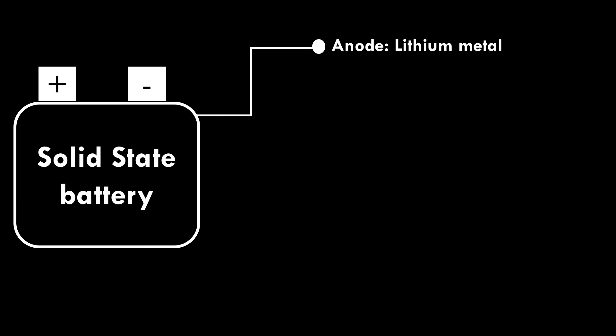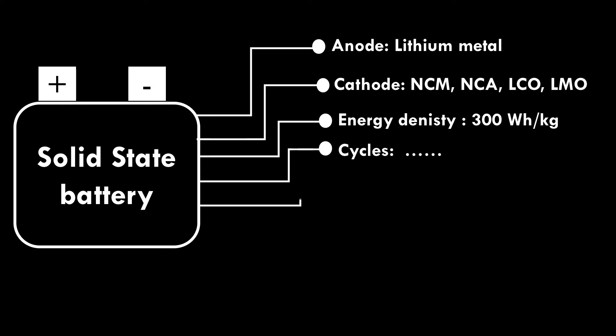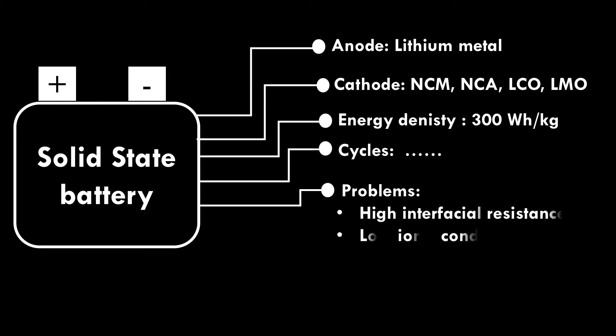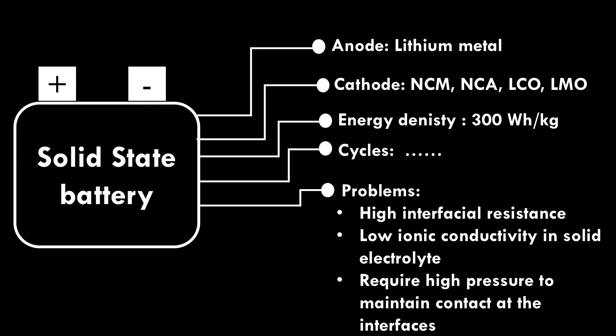Solid State Batteries. They contain solid electrolyte, not liquid or gel electrolyte. Solid state batteries are quite safe and deliver high energy compared to lithium ion batteries. Lithium metal is used as anode, and NCM, NCA, LCO, and LMO are used as cathodes. They deliver an energy density of 300 watt-hour per kilogram, though cycle life is not yet clear. Critical issues include high interfacial resistance at electrode-electrolyte interfaces, low ionic conductivity in solid electrolyte at room and low temperatures, and high pressure required during assembly to maintain contact at interfaces.